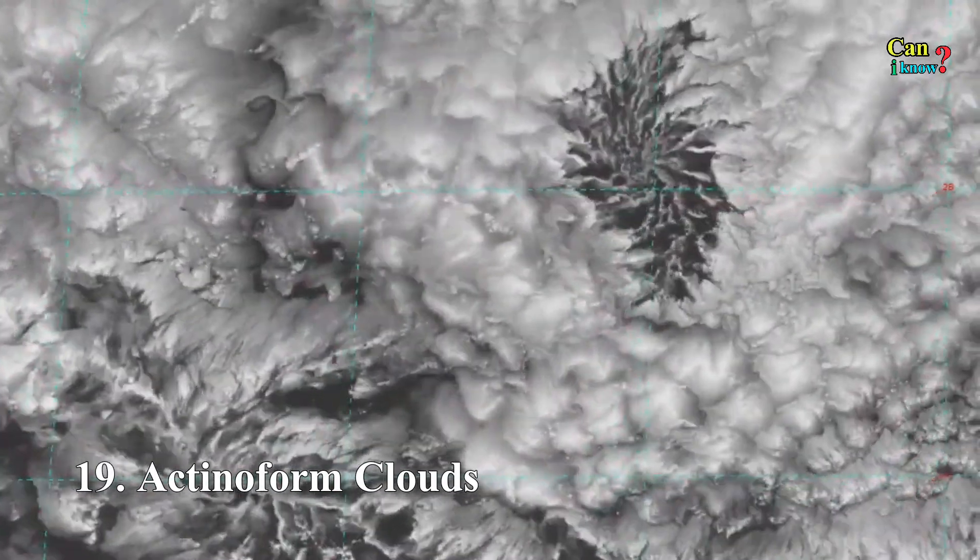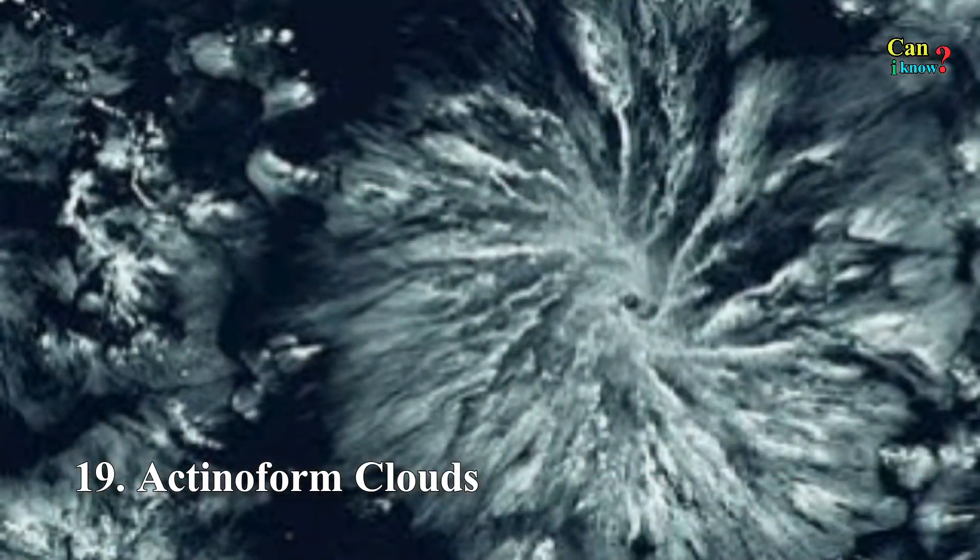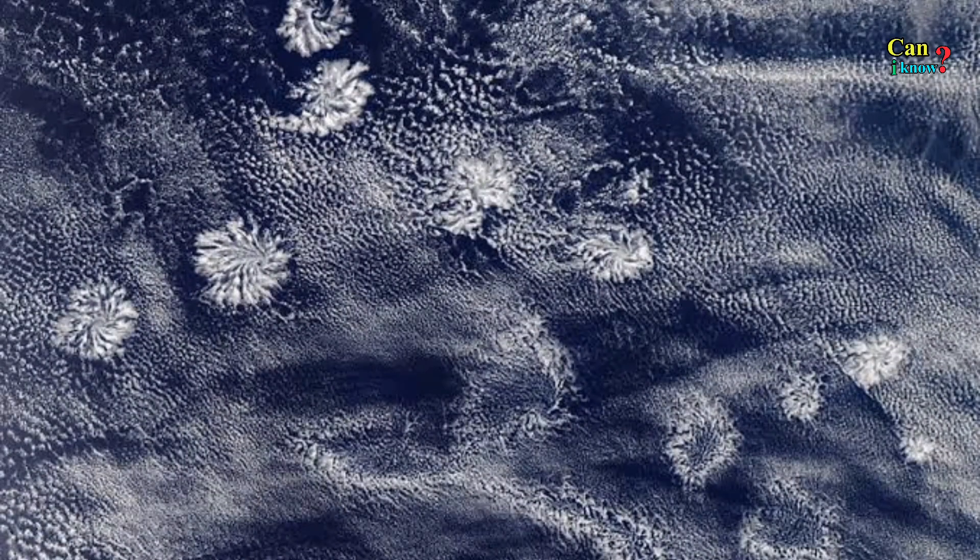Number 19: Actiniform clouds. Hard to see with the naked eye, this formation is best observed from space. In satellite images, they have a distinct leaf or wheel-like pattern that sets them apart from the background.